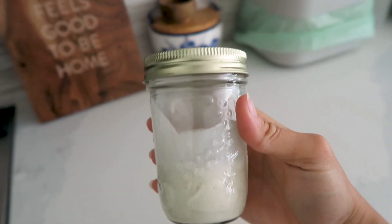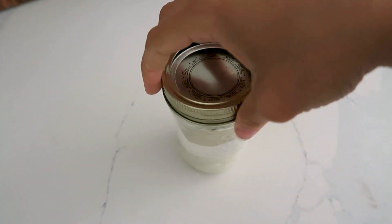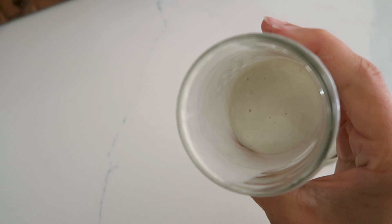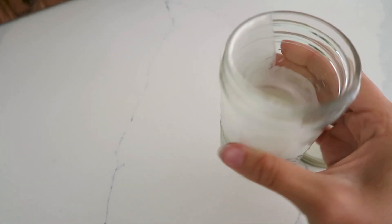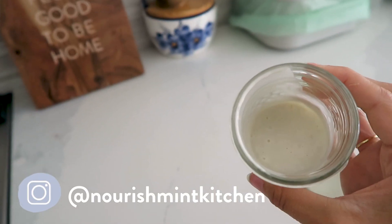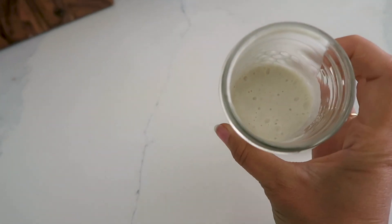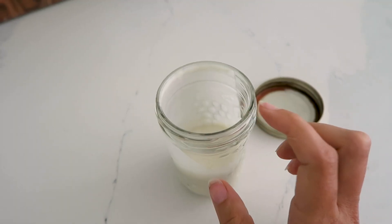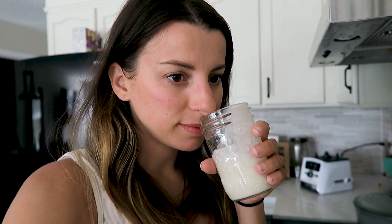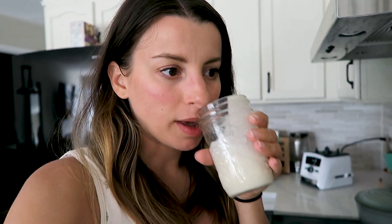Last on my to-do list before we head out is to feed my new addition to the family. Can you guess what this is? It's sourdough starter. I have to smell it. I got this from Jazz from NourishMint Kitchen yesterday — we went up to their cottage for the day. She's been on a sourdough making train and she's inspired me to make sourdough myself. She fed it yesterday and apparently I need to feed it today. It's definitely a little sour smelling.